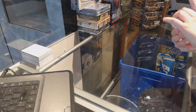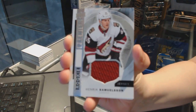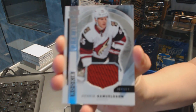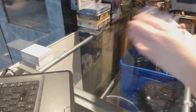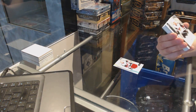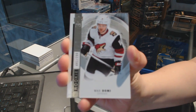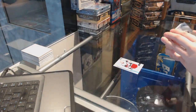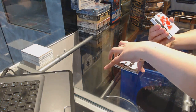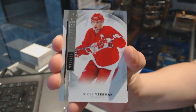We start off with a rookie jersey for the Arizona Coyotes, Henrik Samuelsson. Rookie card number 299 for the Arizona Coyotes, Max Domi. Base number 299 for the Detroit Red Wings, Steve Iserman.